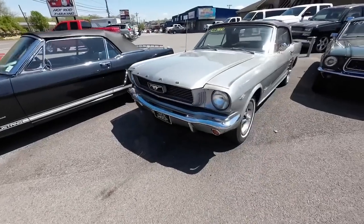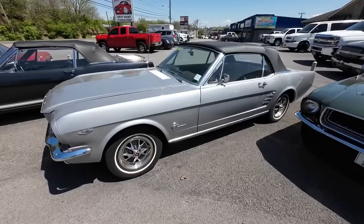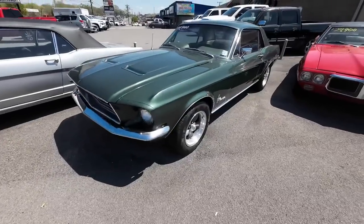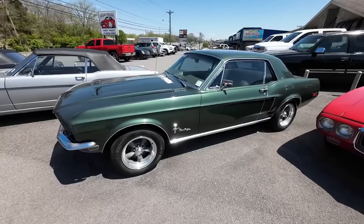In silver, a 1966 Ford Mustang convertible — this one's also priced at $32,900. Next to that is a 1968 model Ford Mustang, priced at $17,900.